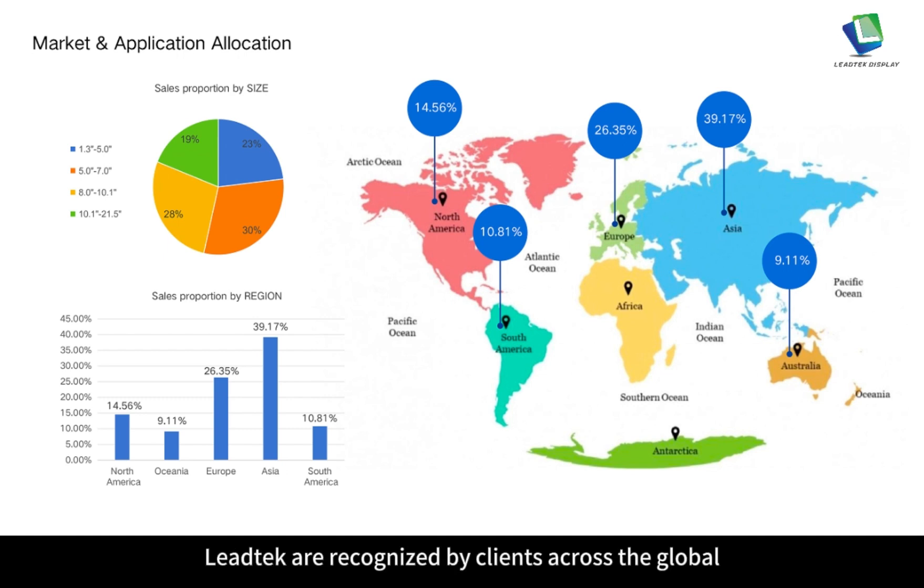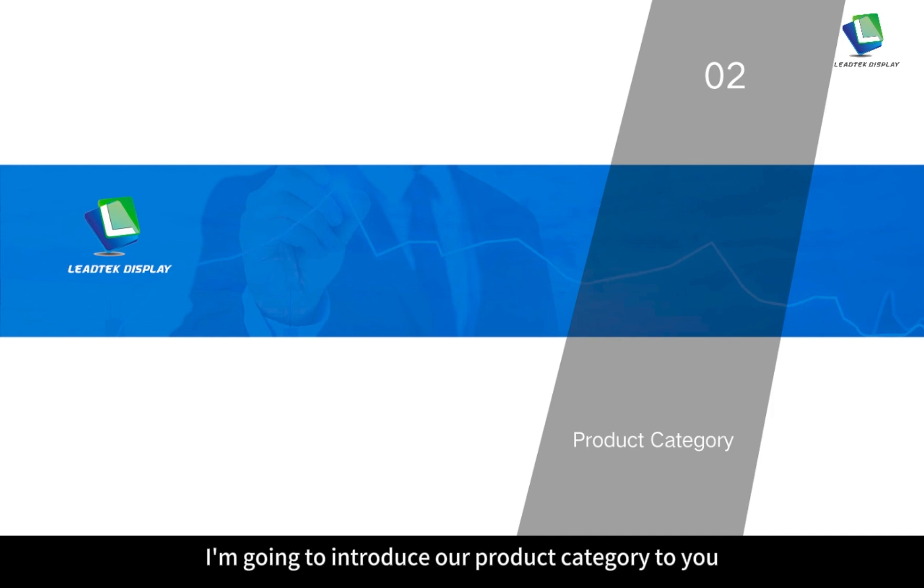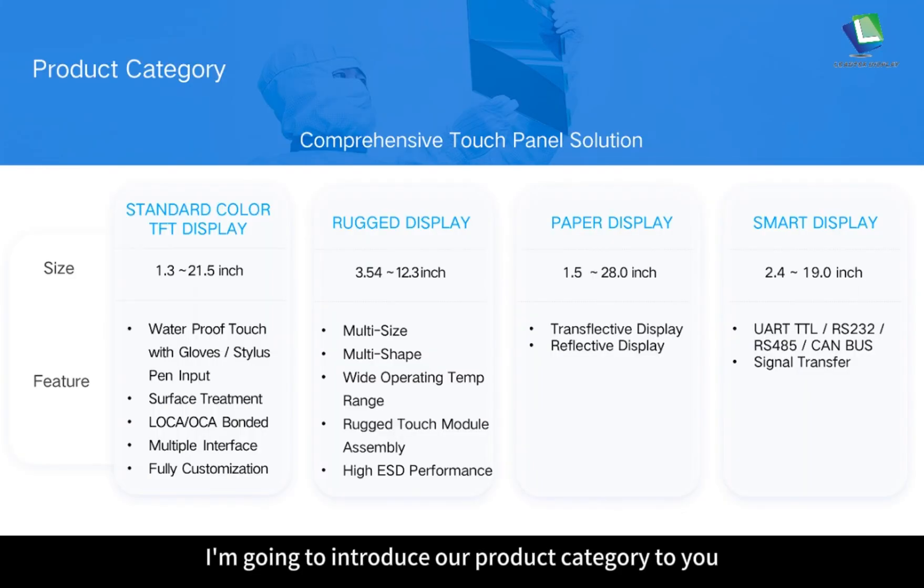Leitech is recognized by clients across the globe; the offered LCD in all sizes accounts for a good share. Our main customers are from North America, South America, Europe, Asia and Australia. In the second part, I am going to introduce our product category. Leitech products include the standard color TFT display, Roger display, paper display and smart display.